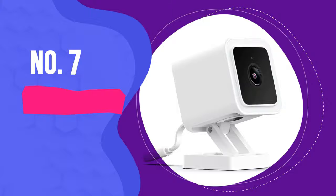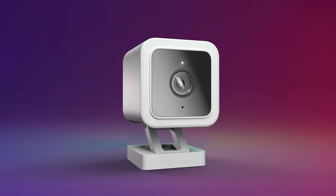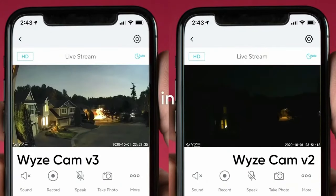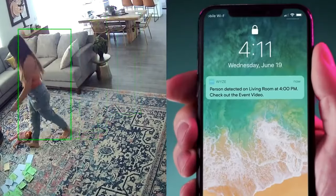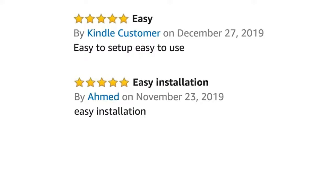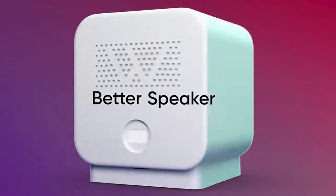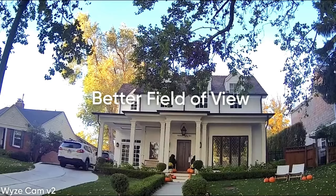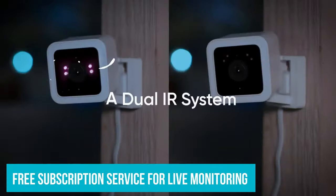Number 7: Wyze Cam V3. The V3 has great recorded audio and video quality, good monitoring capabilities, an easy-to-navigate app, and sophisticated alert settings to make the events you want to capture easy to monitor when they happen. More than just offering users a top-tier product, the V3 is among the most affordable cameras on the market. In addition to a rock-bottom price for the hardware, Wyze adds a free subscription service for live monitoring and data storage.